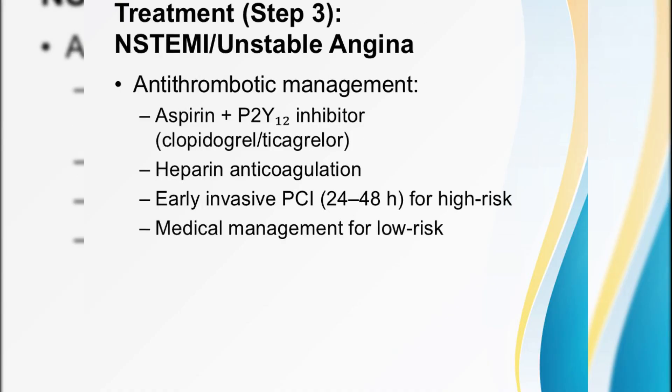NSTEMI and unstable angina follow a slightly different rhythm. Initiate dual antiplatelet therapy — aspirin plus clopidogrel or ticagrelor — and heparin anticoagulation. High-risk patients: we're aiming for PCI in the next 24 to 48 hours. Low-risk? Monitor closely on telemetry and manage medically.